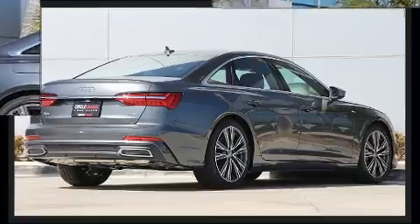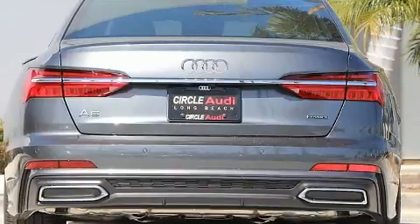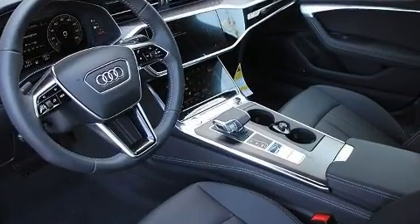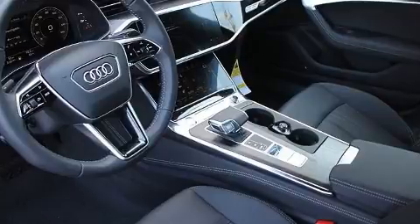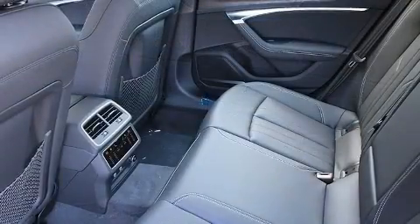A turbocharger is also included as an economical means of increasing performance. A wealth of standard features means that you no longer have to sacrifice, like heated seats, front dual-zone air conditioning, turn signal indicator mirrors, and a blind-spot monitoring system.